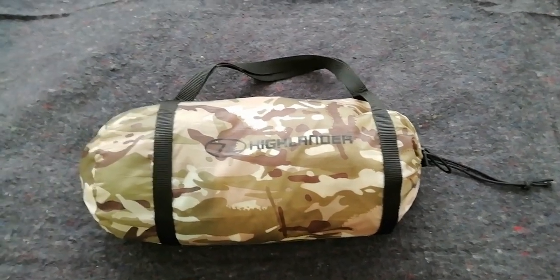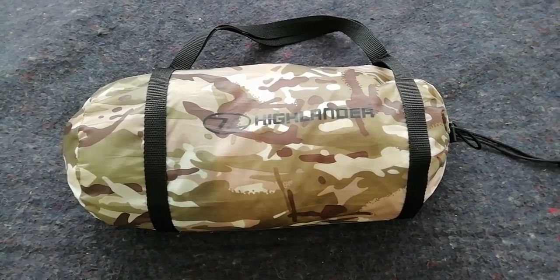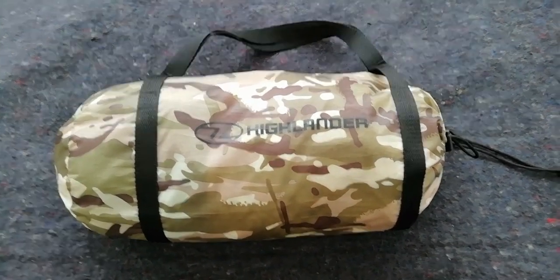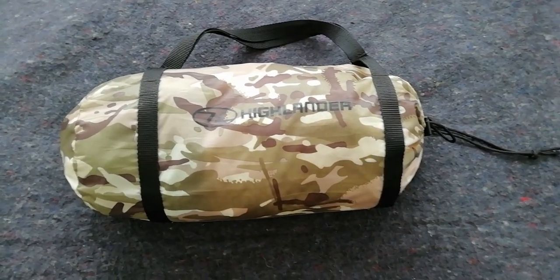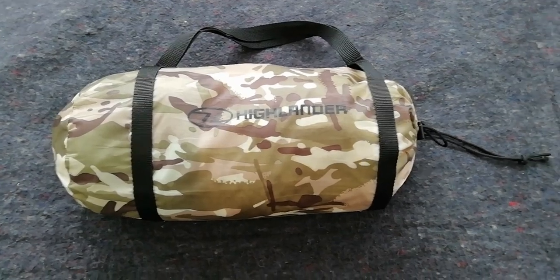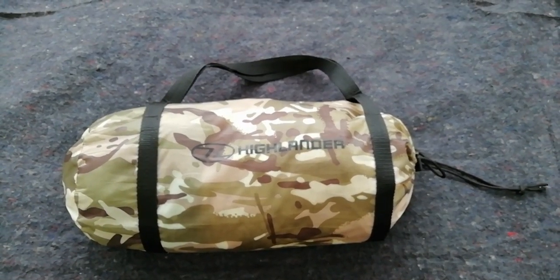Konnichiwa, hope everyone's good. So apparently we're going to get another storm coming in — 80, 90 mile an hour winds, heavy rain. So I thought it'd be the perfect opportunity to test out the Highlander Blackthorn and see how well it does in high winds and rain.